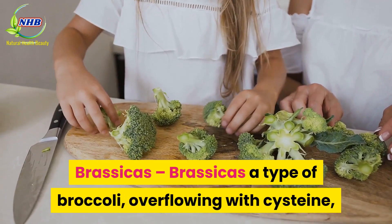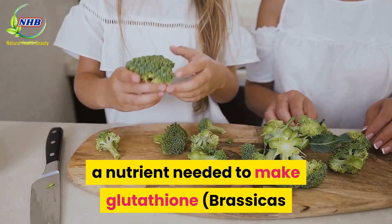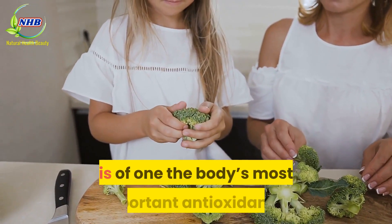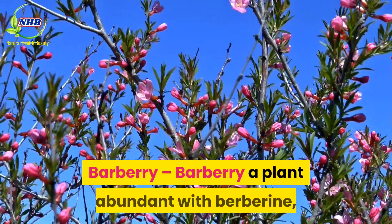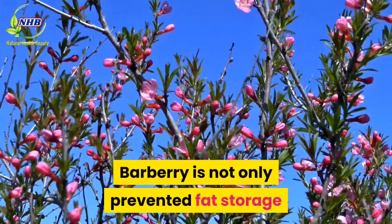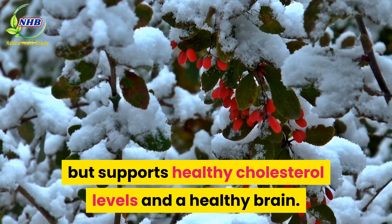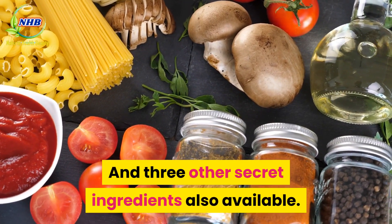Brassicas, a type of broccoli, is overflowing with cysteine, a nutrient needed to make glutathione, and is one of the body's most important antioxidants. Barberry is a plant abundant with berberine — it not only prevents fat storage but supports healthy cholesterol levels and a healthy brain. Three other secret ingredients are also available.